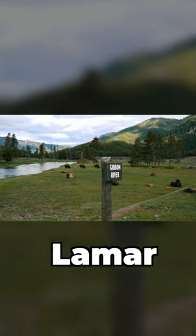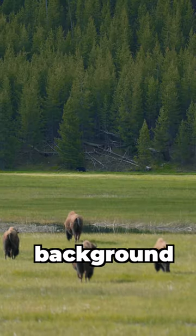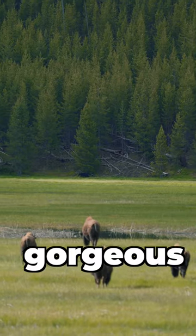Lastly we are going to Lamar Valley. If you want picturesque views with bison herds in the background then you need to make a stop at this gorgeous piece of nature.